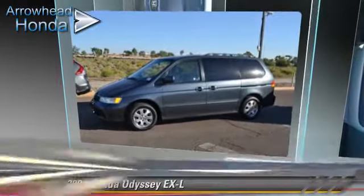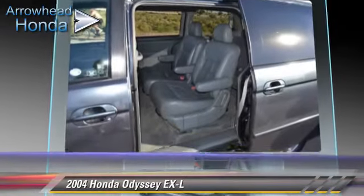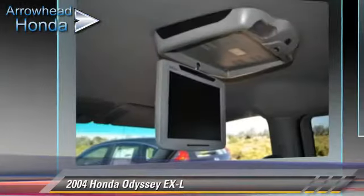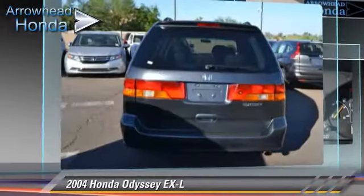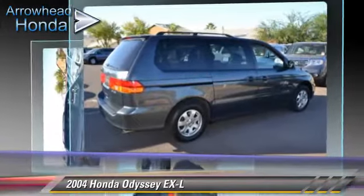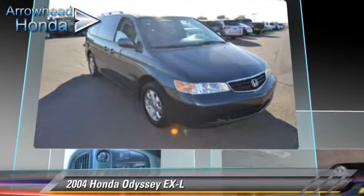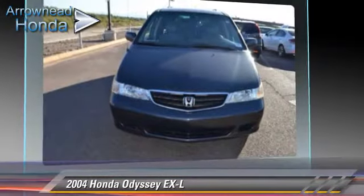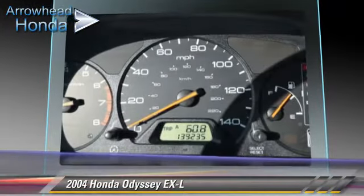The 2004 Honda Odyssey EXL, powered by a 3.5-liter V6 engine with a 5-speed automatic transmission with overdrive. This vehicle gets up to 25 miles per gallon and features front-wheel drive, power windows, and alloy wheels. Safety features include dual front airbags, traction control, and four-wheel ABS.